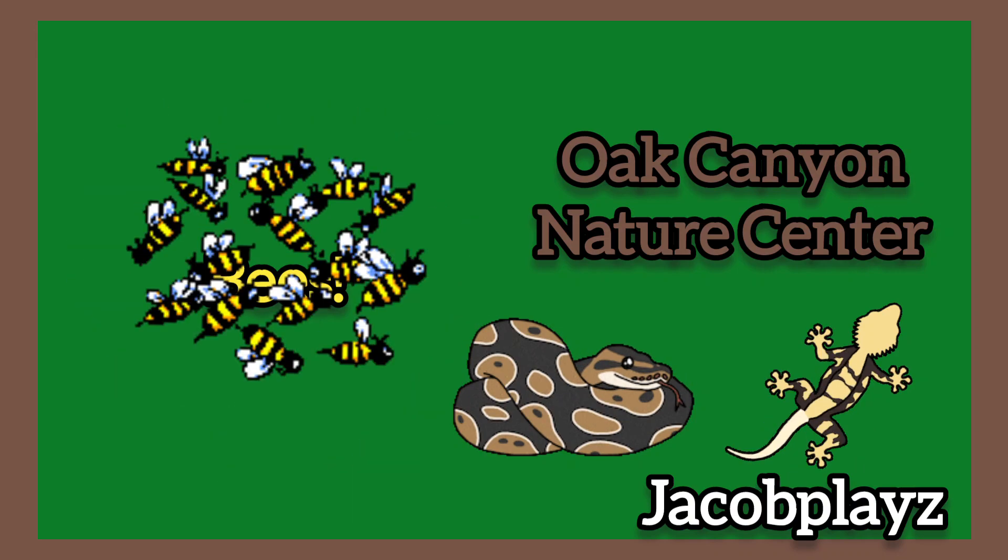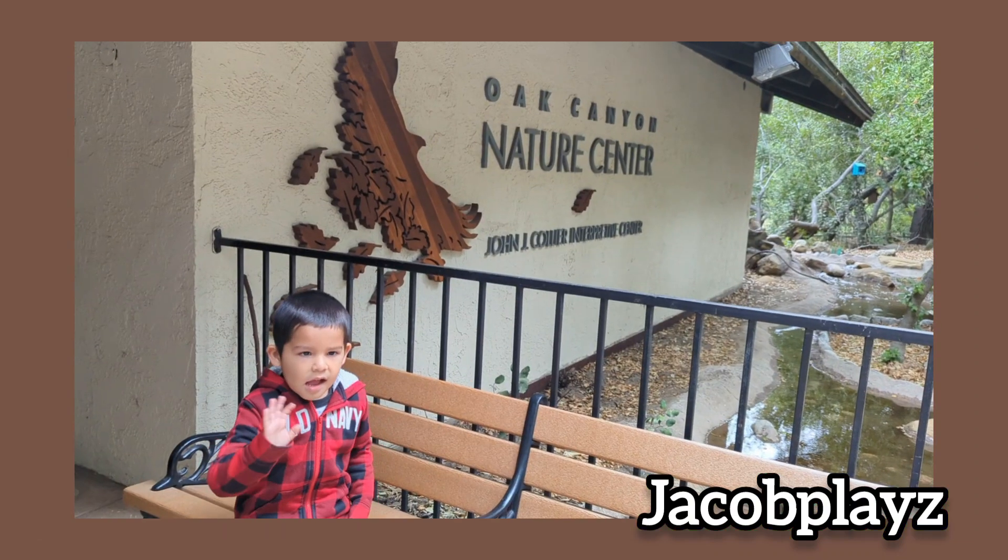Hi everybody! Today at the Oak Canyon Nature Center we're going to see some animals, and what about bees?